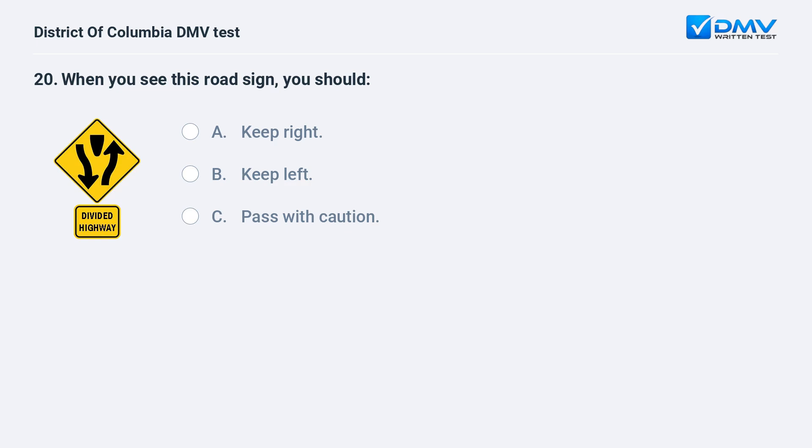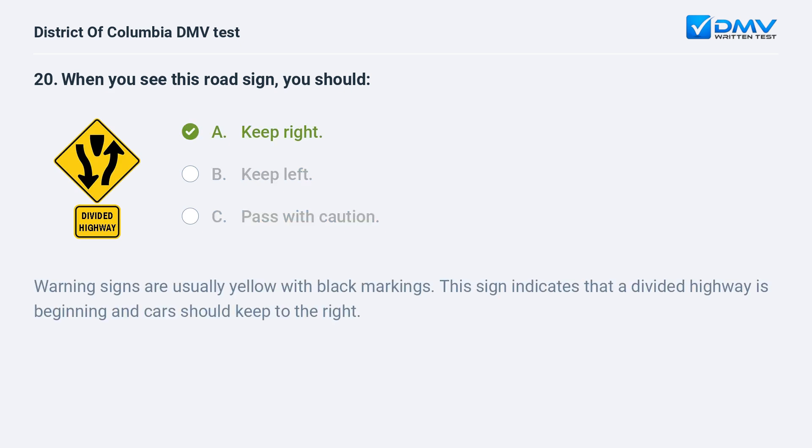When you see this road sign, you should: A. Keep right. B. Keep left. C. Pass with caution. The correct answer is A: keep right. Warning signs are usually yellow with black markings. This sign indicates that a divided highway is beginning and cars should keep to the right.